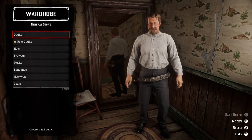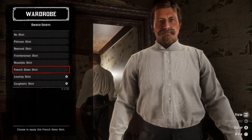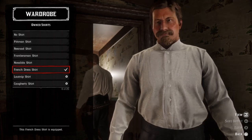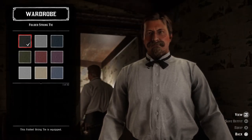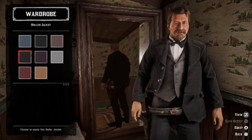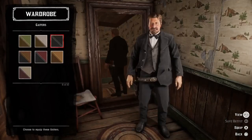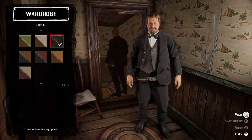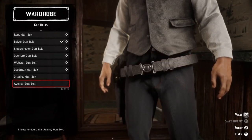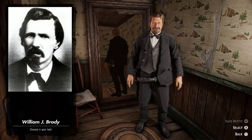Now we're going to try to recreate William's outfit from an old photograph. Let's start by adding the white French dress shirt, then we can add a black folded string tie, a black Lancer vest, and then a black roller jacket, some black cuffed town pants, the black gaiters, and the agency gun belt. And here we have Sheriff William J. Brady — I must say that he was very well dressed. I'm not sure that he always dressed this good, or if he dressed up a bit for the photo opportunity.